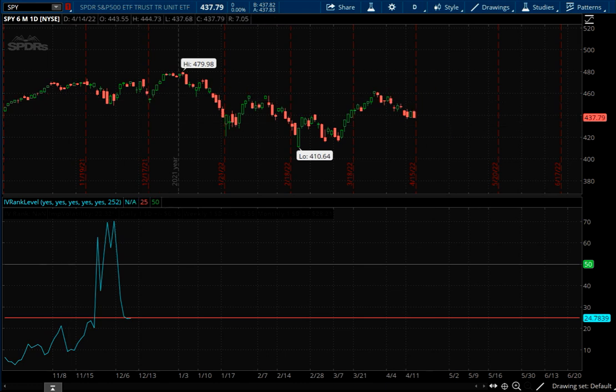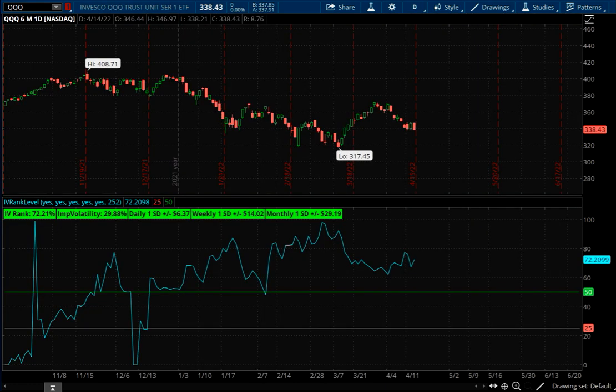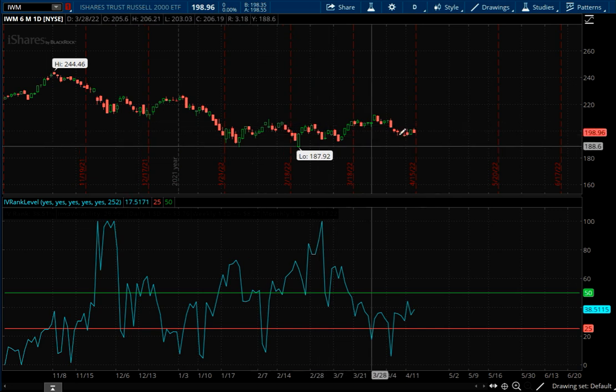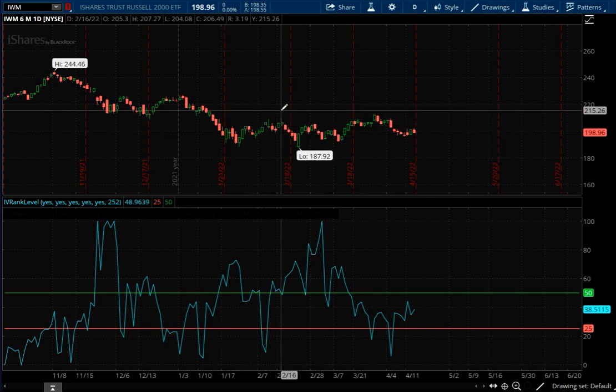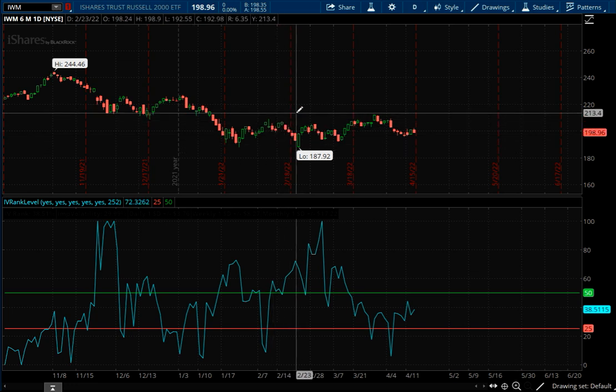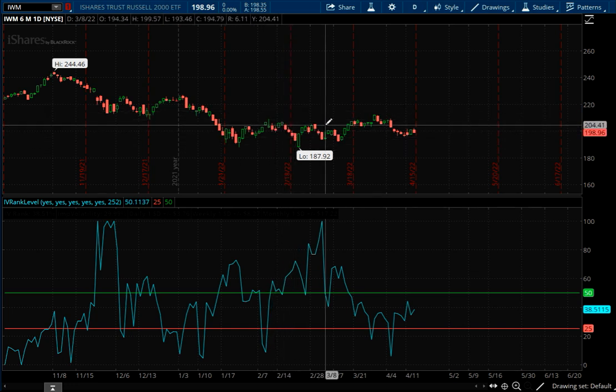This is the S&P 500 — they're all going to look roughly the same. This is the NASDAQ; obviously it looks similar. The one that looks different is the Russell. It's kind of been in just this range for the last few months while the S&P 500 and NASDAQ shot to the moon but have now come back to Earth. The Russell, which is the smaller cap stocks, has kind of stayed in this range, bouncing around.